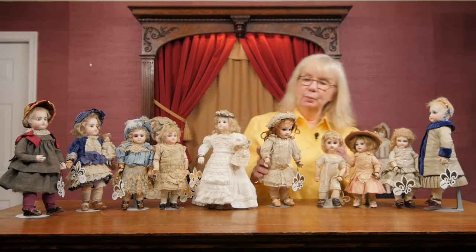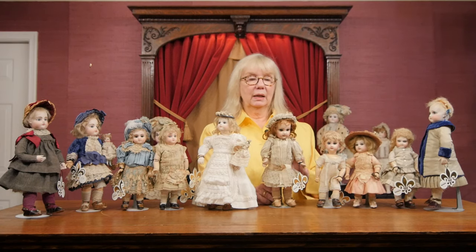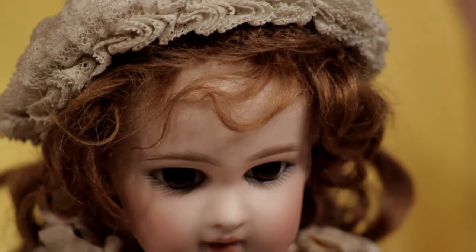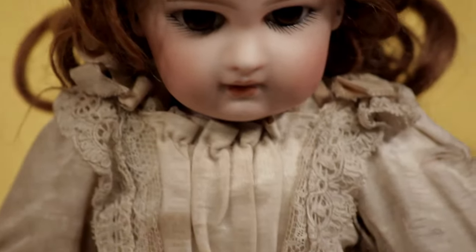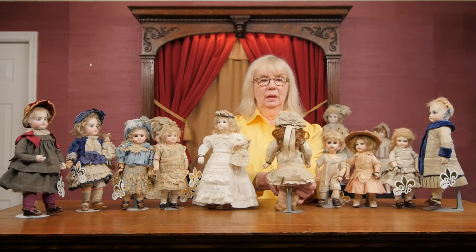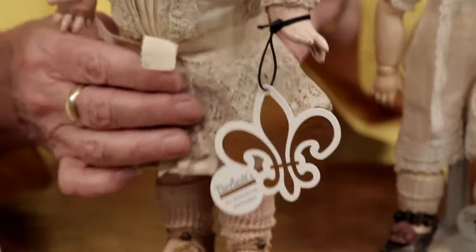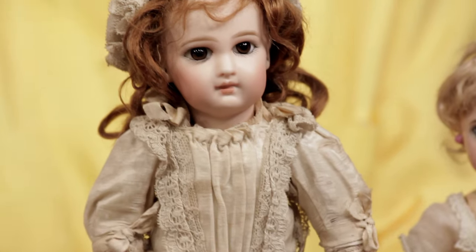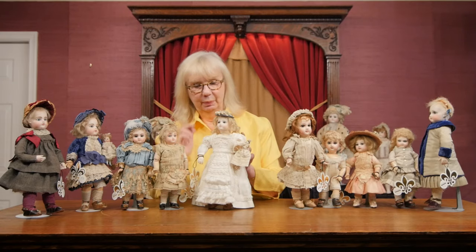We have another Jameau which is a rare model that has the incised Deposé Jameau mark on the back of the head. This was only made for about one year — a very, very rare model to find. And this little girl is wearing her original Jameau couturier dress. I'll turn her around so you can see her, and put her head up a little so she can look at you proudly. Very beautiful doll.